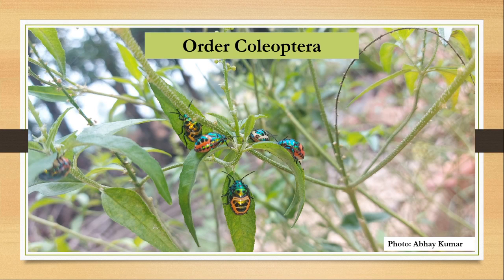Hello and welcome to my class. In this video, I am going to discuss the salient features and examples of Order Coleoptera, or the order of beetles.